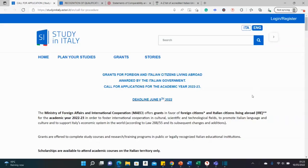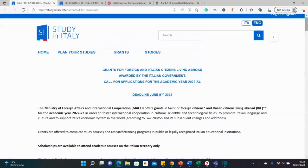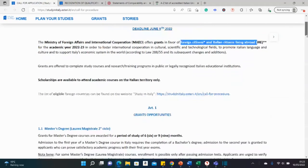Welcome back to my YouTube channel. Today we'll be looking at the Italian government scholarship — fully funded masters and PhD scholarships sponsored by the Italian government for international students, Italian citizens living abroad, and foreign citizens. Let me show you step by step how to apply for the scholarship.